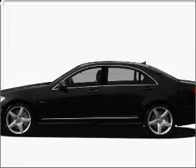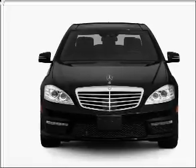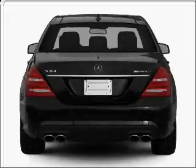Check out this 2011 Mercedes-Benz S-Class. This is the set of wheels you've been looking for, with a powerful 8-cylinder engine connected to a smooth-shifting automatic transmission.